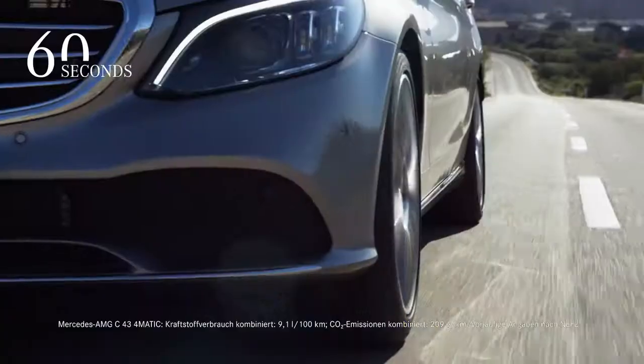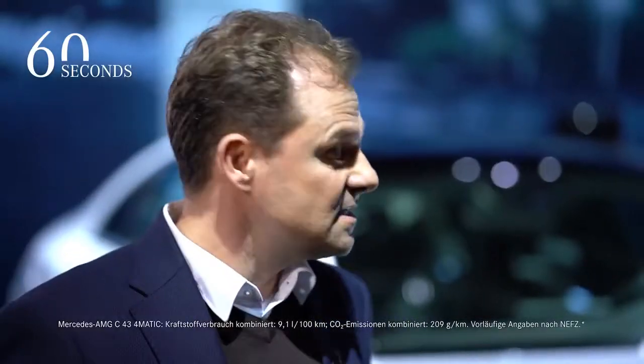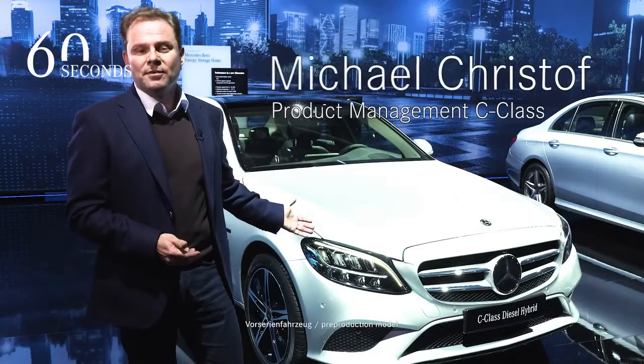This is our new C-Class. It has become sportier and more digital than ever. The design is even more dynamic with sportier front bumpers and more progressive LED headlights.